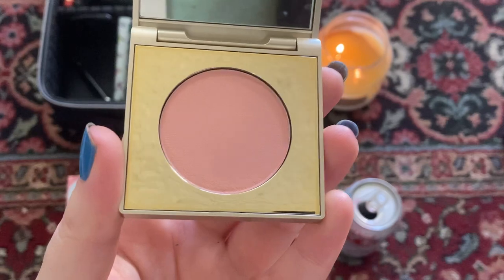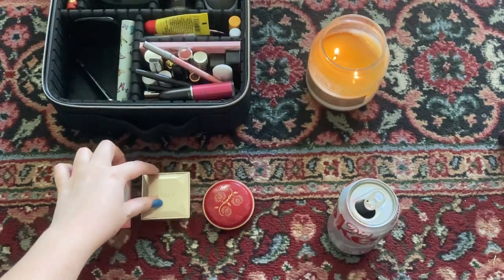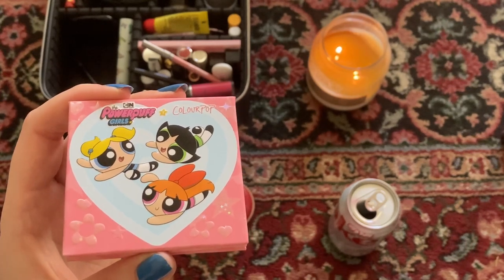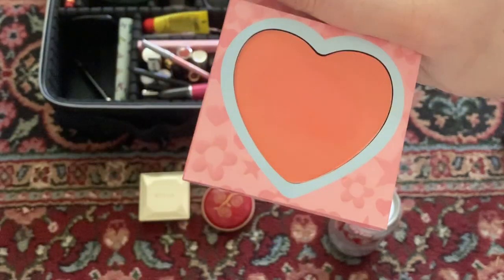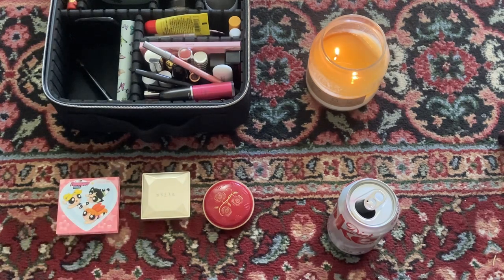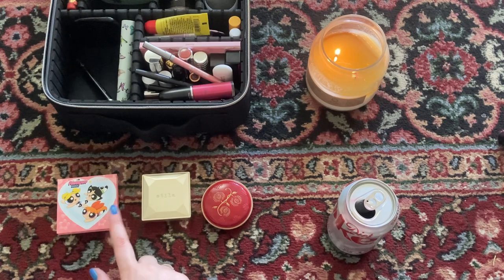The next blush I have is a Stila blush in Soul Seduction. This one looks like it has less product in it and it's a smaller pan, so I'm hoping I will be able to use it up fairly quickly. And then this blush I actually purchased recently in December of 2022 — ColourPop was having a huge 75% off sale at the end of the year so I picked this up. It's a cute little heart and the blush is more like a peachy-pink coral pink. Currently my blush number is at three and I would like to get it down to one.